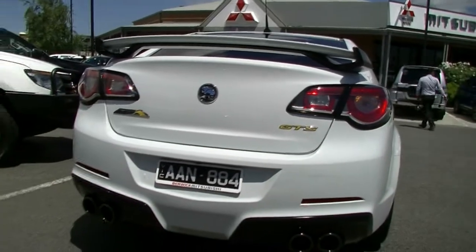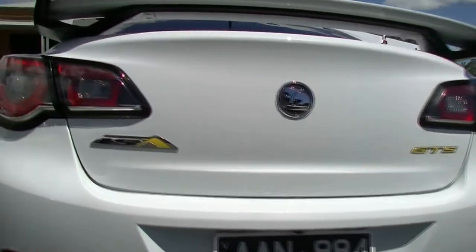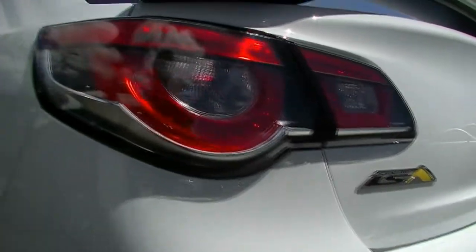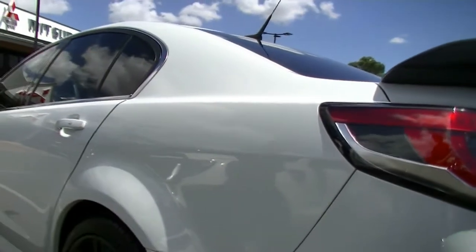Our distinctive LSA badging and the GTS badging on the back as well. We do have the rear spoiler, distinctive clear taillights, just sets it off, gives it that really impressive look at the back, that tough look. And it is a tough looking car.